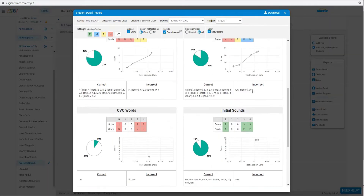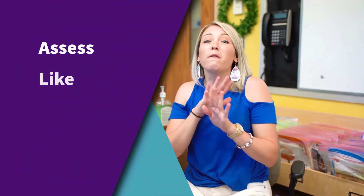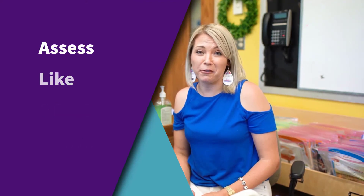Data meetings and parent conferences are easier with ESGI's automatic reports and graphs. ESGI saves teachers 400 hours a year and you can try it for free. Sign up for your free trial at ESGISoftware.com.